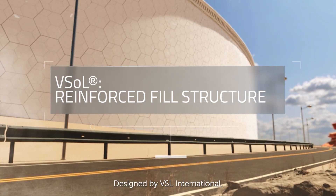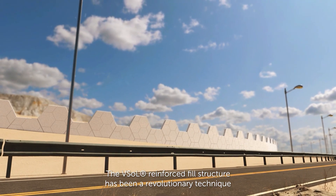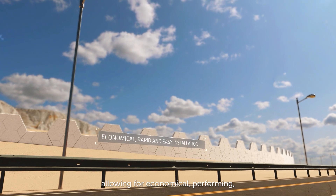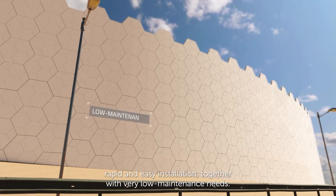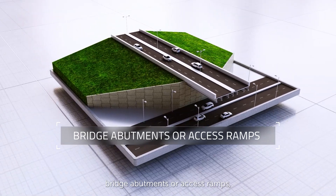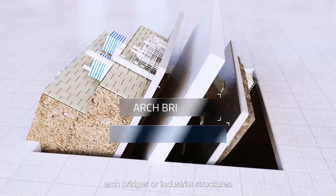Designed by ViaSol International, the ViaSol reinforced fill structure has been a revolutionary technique allowing for economical, performing, rapid and easy installation, together with very low maintenance needs. It is used for a wide range of projects, for instance bridge abutments or access ramps, arch bridges or industrial structures.